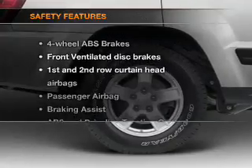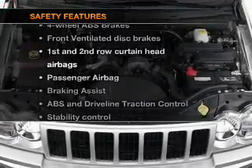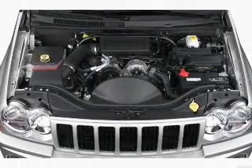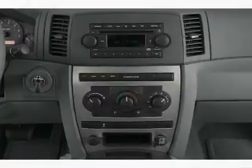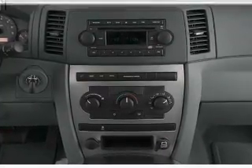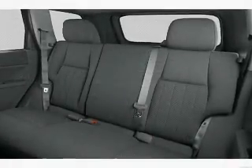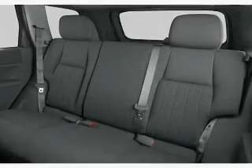If safety is a high priority, rest assured knowing that these top safety components are included: front ventilated disc brakes, curtain head airbags, passenger airbag, traction control, stability control, low tire pressure warning, and independent suspension. Our website offers more information on all of our vehicles.